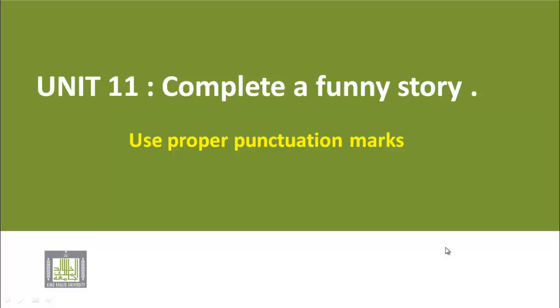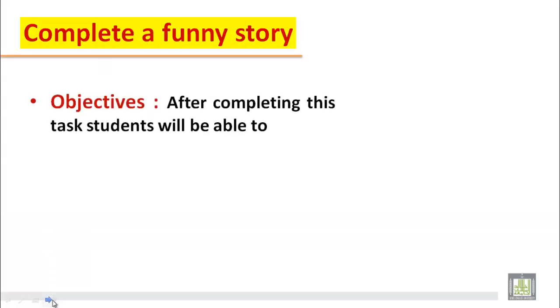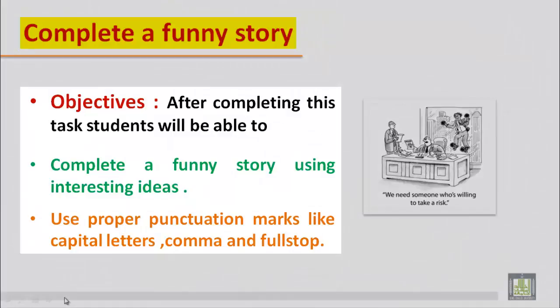Bismillahirrahmanirrahim. Unit 11: Complete a Funny Story — Use Proper Punctuation Marks. Dear students, in this unit we will learn how to complete a funny story and how to use proper punctuation marks. After completing this unit, you will be able to complete a funny story using interesting ideas and use proper punctuation marks like capital letters, comma, and full stop.